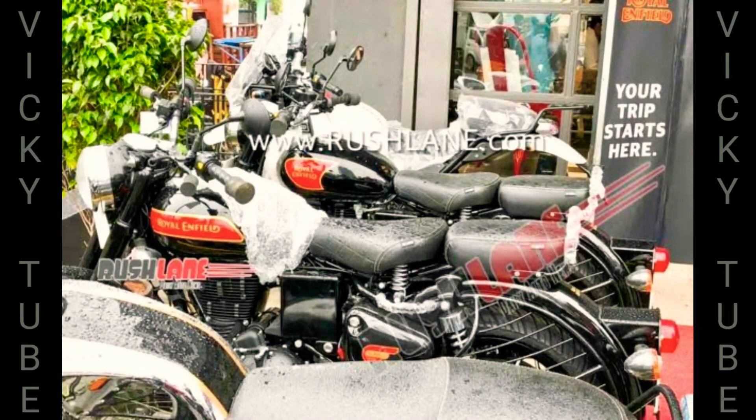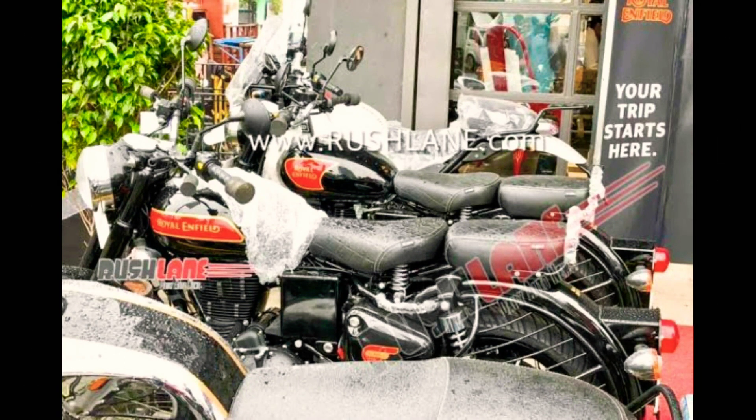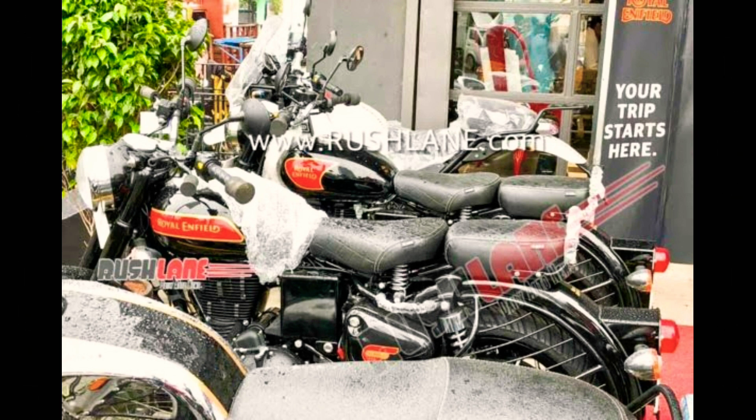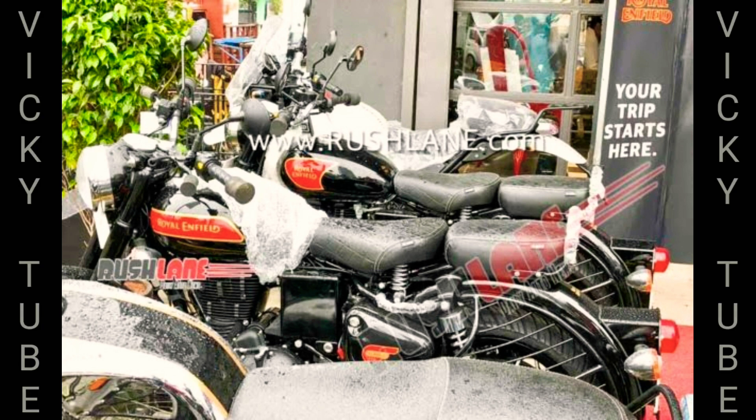Royal Enfield is all set to launch the new BS6 Classic 350 in India. The first unit has arrived at a dealer. Royal Enfield plans to launch the 2020 Classic 350 BS6 version in the country very soon.